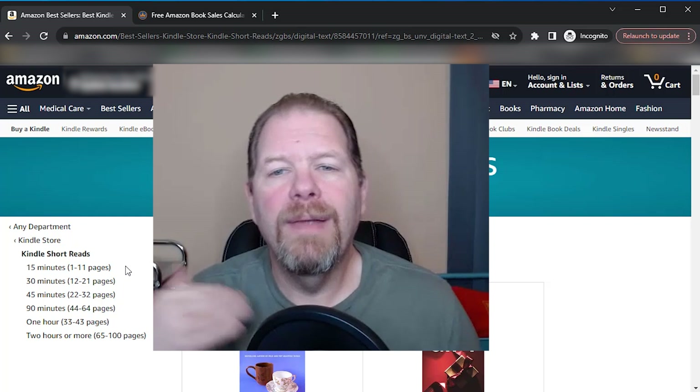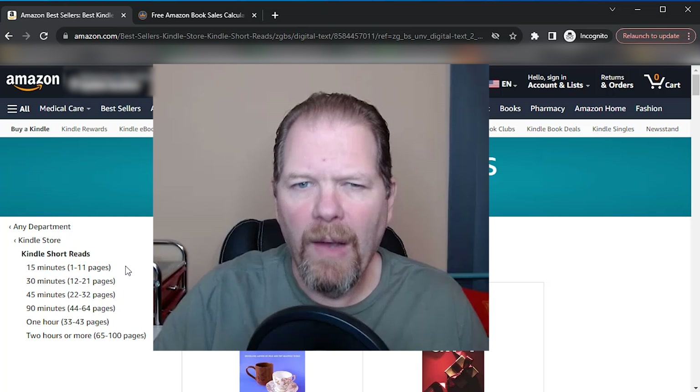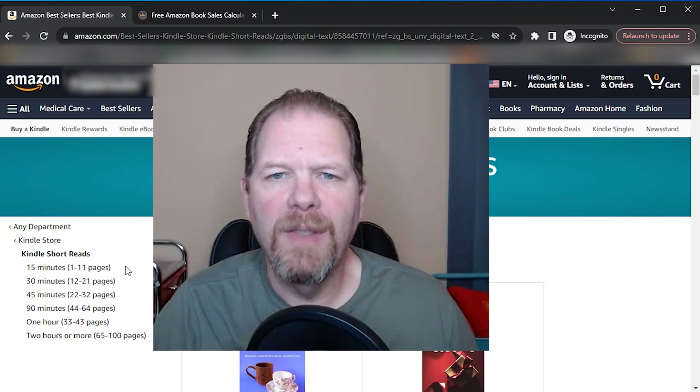So there you go — that's how I do my Kindle short read research. I don't want to spend a lot of time and write something epic, I just want to write a short read. I can go in here and see what is selling right now, and of that, what do I have interest in creating? Those are the top selling books when it comes to Kindle short reads and you can do the exact same research I just did. It doesn't take too long, and especially if you have an idea as to how big you want to write your book — how many pages approximately — then you can make this research a lot shorter by only focusing on that particular sub-niche of Kindle short reads.